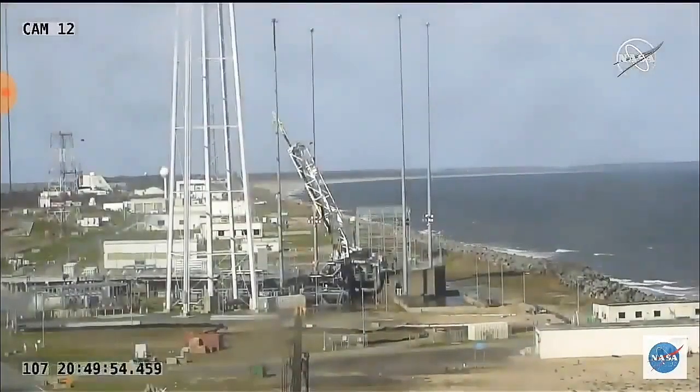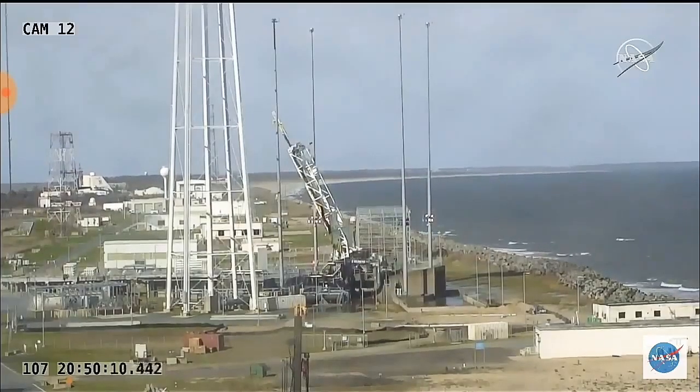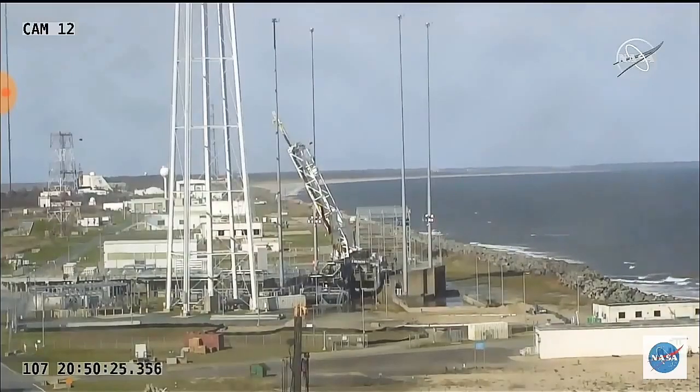Attitude remains nominal post shutdown. Stage 1 separation. ACS performance is nominal. Stage 2 ignition will be in approximately 30 seconds — Antares is now coasting in preparation for stage 2 ignition. Stage 1 delta-V was 17,348 feet per second. Altitude is 130 kilometers. Interstage separation. Attitude remains nominal. TVC batteries initiated.